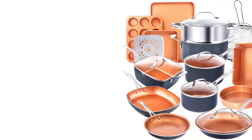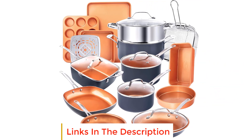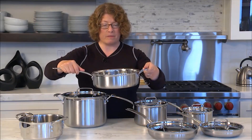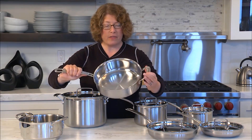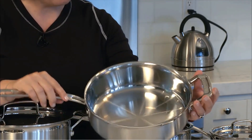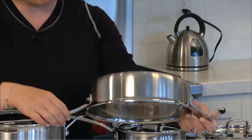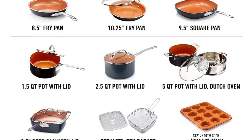Number four: Gotham Steel 20 PC Copper Pots and Pans Set. This is a comprehensive kitchen solution that equips you with everything you need to elevate your cooking and baking experience. This all-in-one set includes frying pans, skillets, saucepans, and stockpots with tempered glass lids, plus a deep frying and casserole pan with a steamer tray, fry basket, and lid. The set also goes beyond cookware with a complete PRO baking set.